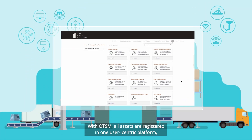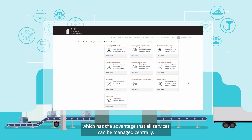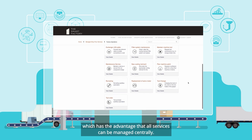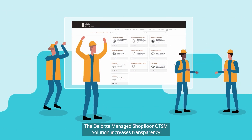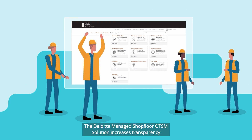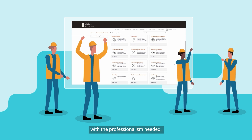With OTSM, all assets are registered in one user-centric platform, which has the advantage that all services can be managed centrally. The Deloitte-managed shop floor OTSM solution increases transparency in the factory and handles OT service requests with the professionalism needed.